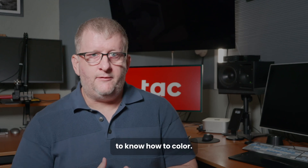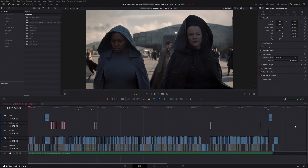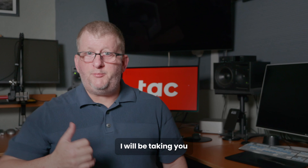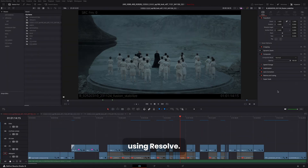It's simply not enough to know how to color. I recently completed the episodic series Dune Prophecy using Resolve, which was invaluable due to the integration of Fusion right in the timeline. In this live online class, I will be taking you into the world of feature film and episodic conform workflow using Resolve.